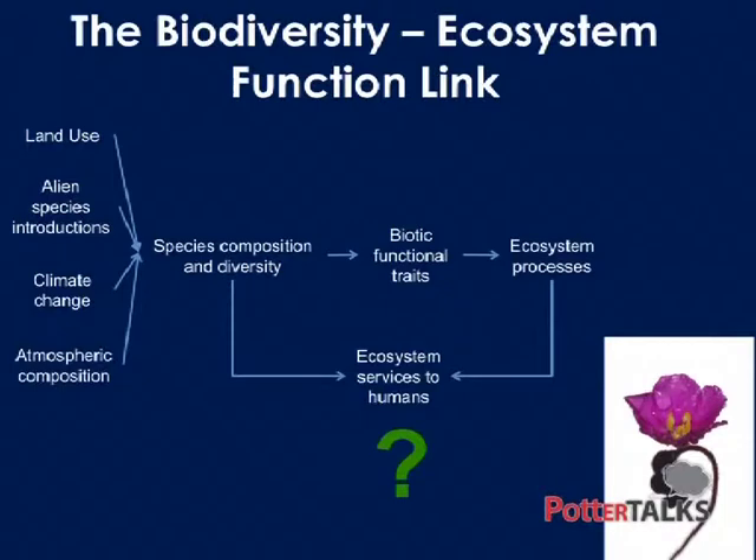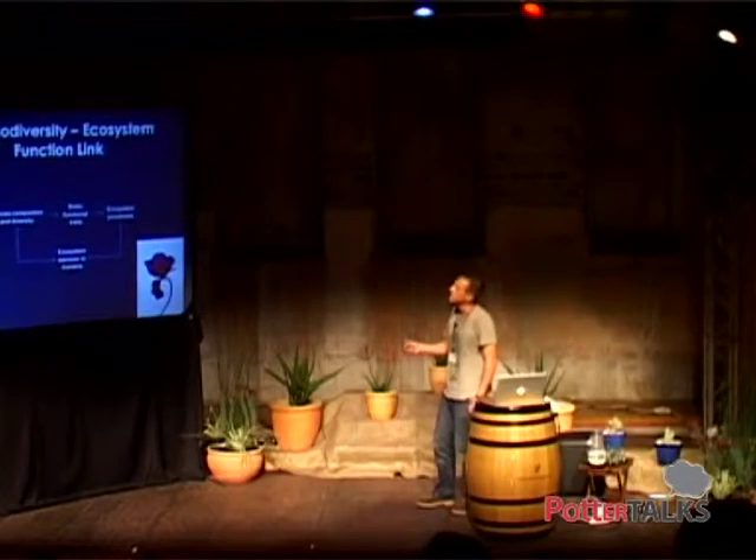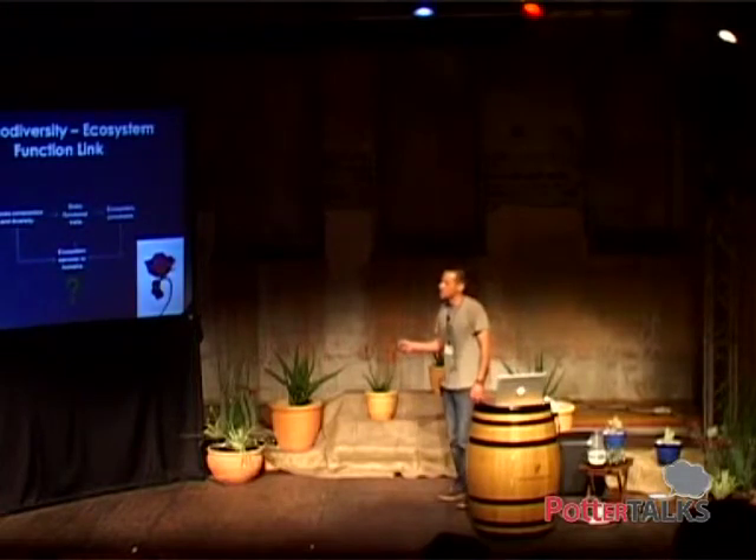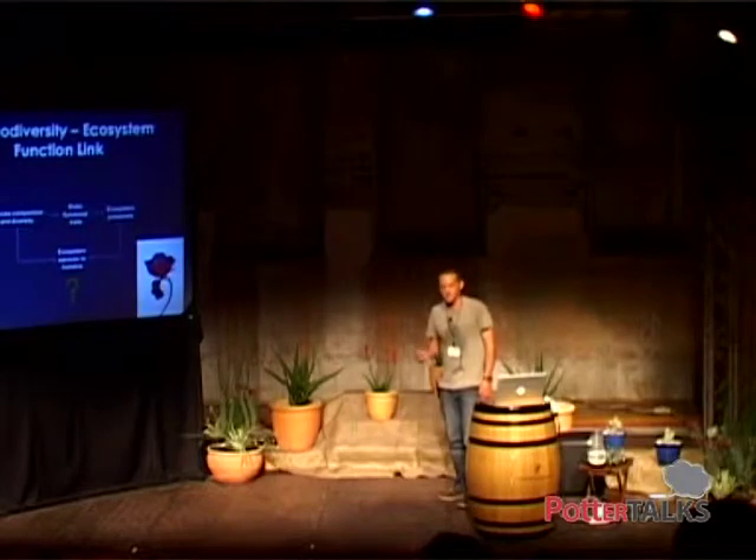Ecosystem services to humans are either provided through these ecosystem processes or directly from the species. The big issue is that we're changing the game — as Mark was pointing out, there are all these different things we're doing, changing the species composition and diversity, changing the biotic traits in an area, and that affects ecosystem processes. This is leaving us with a big question about what we're going to end up getting back out of the system.